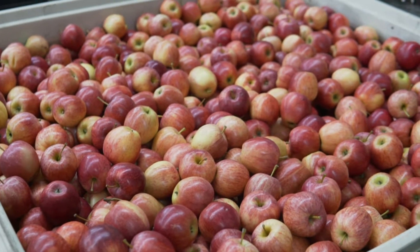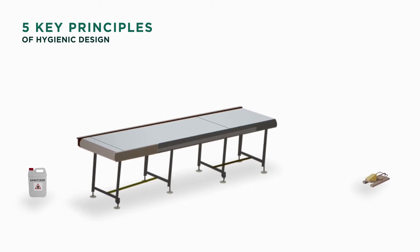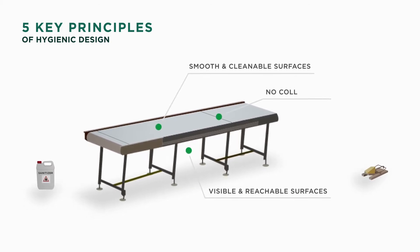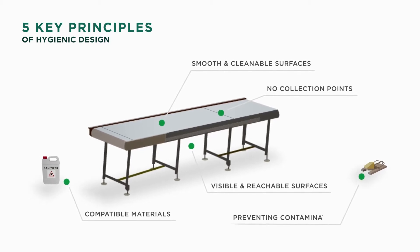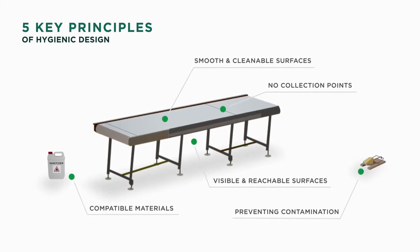Chris Callahan of University of Vermont has explained five key principles of hygienic design to consider when evaluating equipment. These include visible and reachable surfaces, smooth and cleanable surfaces, no collection points, compatible materials, and preventing contamination. Throughout this video, we'll dive into each one of these principles and provide examples of what to look out for.